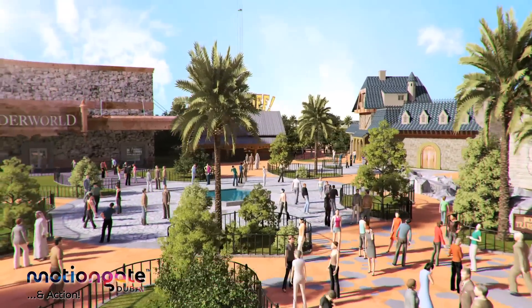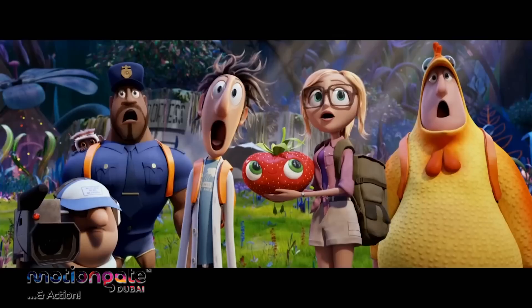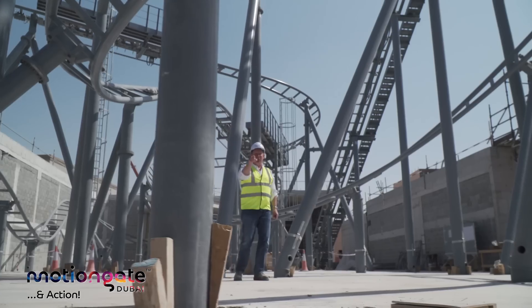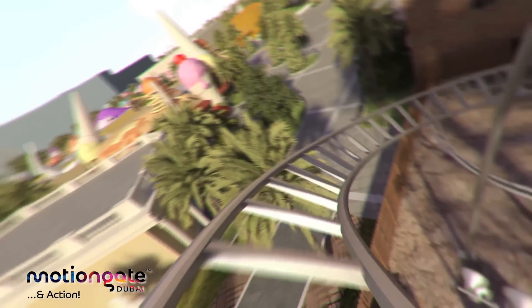Next to that, Underworld 4D — a shocking experience, not for the faint of heart. Onwards to Cloudy with a Chance of Meatballs: two fantastic family attractions. You want roller coasters? We've got roller coasters here at Motion Gate Dubai — five of them.